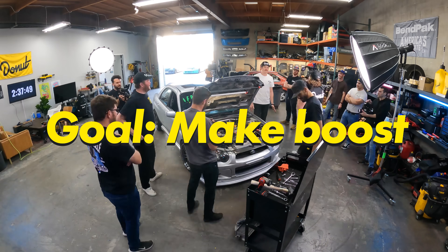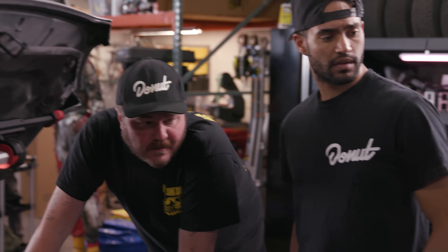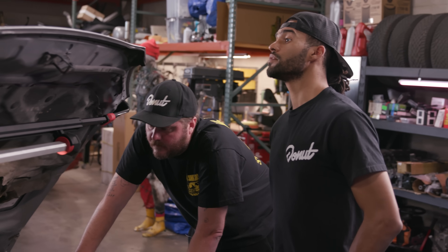I just want to remind everybody that he doesn't just have to start the car and get it to run, because this car already ran. We've got to make boost. How do you feel about potentially replacing a turbo on this limited timeline? It'll be a challenge. I should be able to get it out and back in within the time necessary. Two hours 46 minutes.